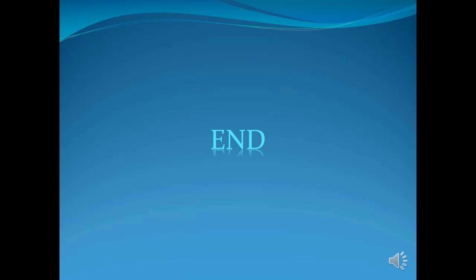Thank you for listening and hope to see you in the next video.